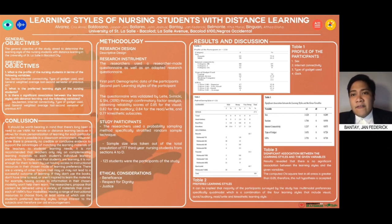For the hypothesis statement: there is no significant association between the learning styles with distance learning according to sex, section, internet connectivity, type of gadget use, and the general weighted average for the last second semester of the previous academic year.